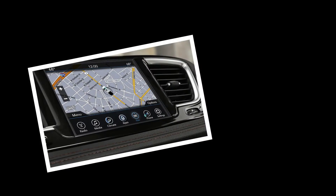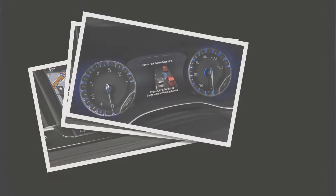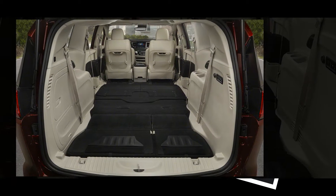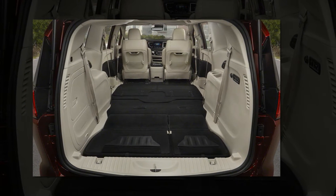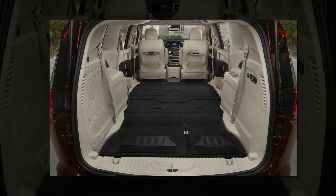Although Chrysler hasn't yet released any fuel economy figures whatsoever for this version. The Pacifica uses an all-new platform, and weight is down by 250 lb model to model thanks to an increased use of high-strength steel, magnesium, and aluminum. The sliding doors are made from aluminum, for example, and the liftgate is a mix of magnesium and aluminum.